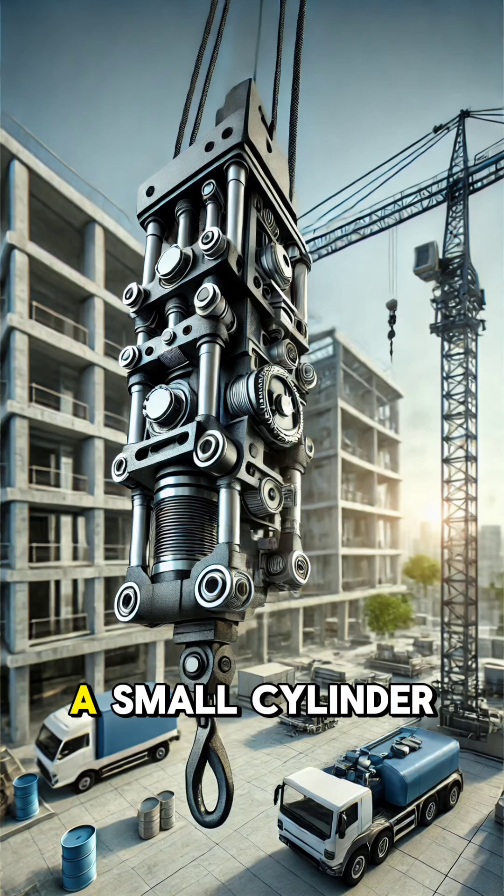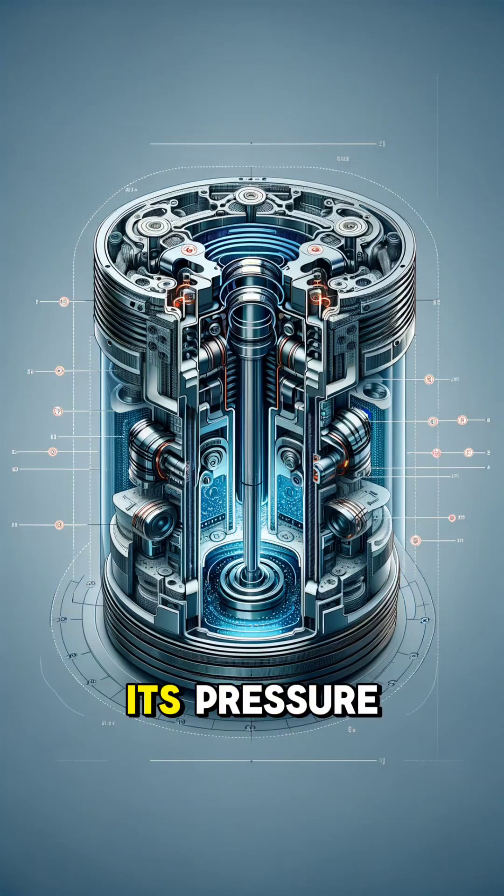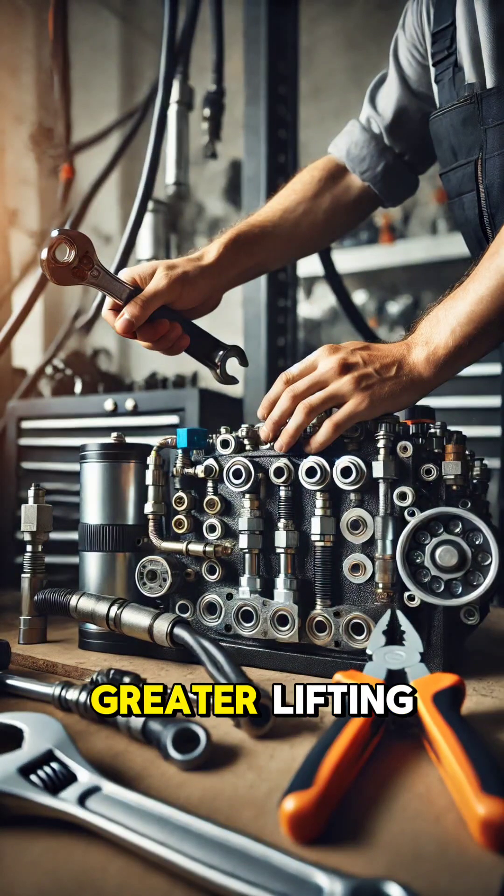Imagine this: a small cylinder, the input, requires little effort to push, but its pressure moves a larger cylinder, the output, creating a much greater lifting force.